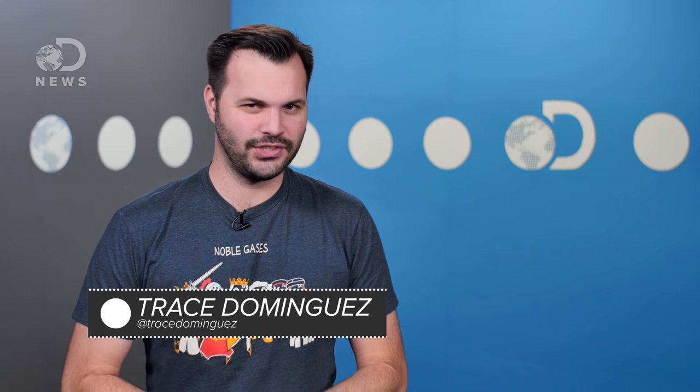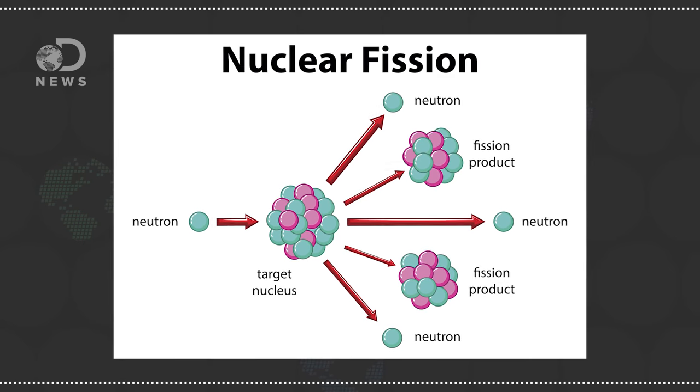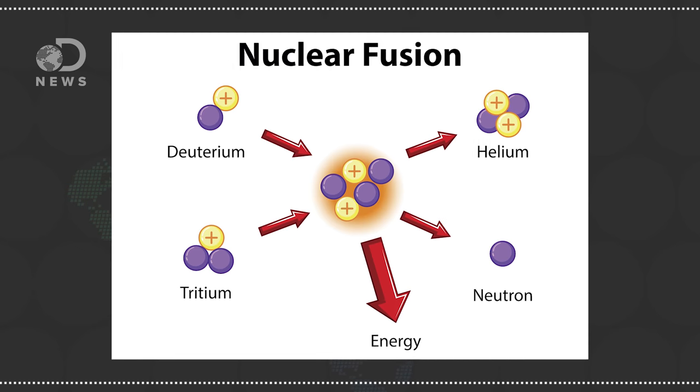Hey reactors, Trace here for a DNews short. If you're a regular watcher of DNews, you know nuclear reactors come in two flavors: fission and fusion. Fission is about breaking atoms apart to release energy, while fusion is about squishing atoms together to release energy. The nuclear power we use now is fission, but we really want to figure out this fusion thing. It's better.